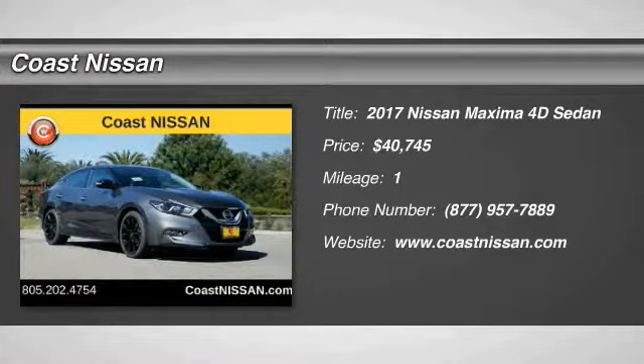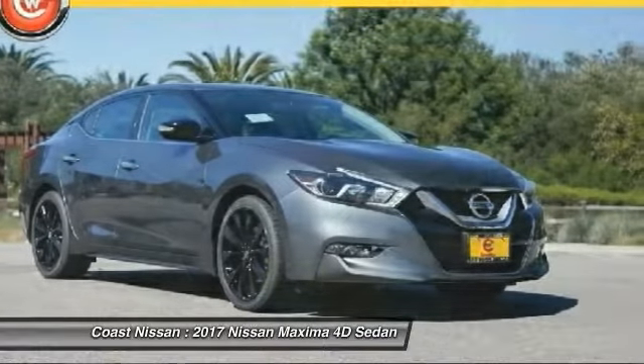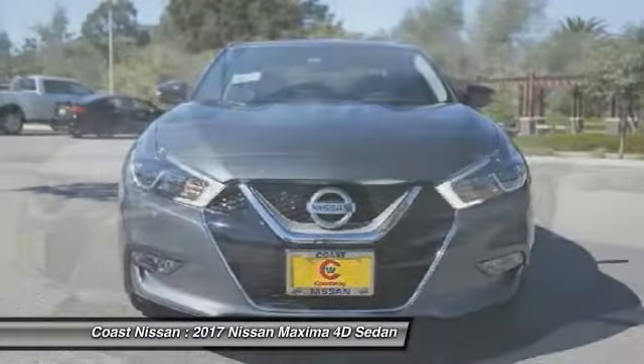You are going to love the 2017 Maxima. Maxima offers elegance with an edge. The spacious interior provides refined comfort for up to five passengers.